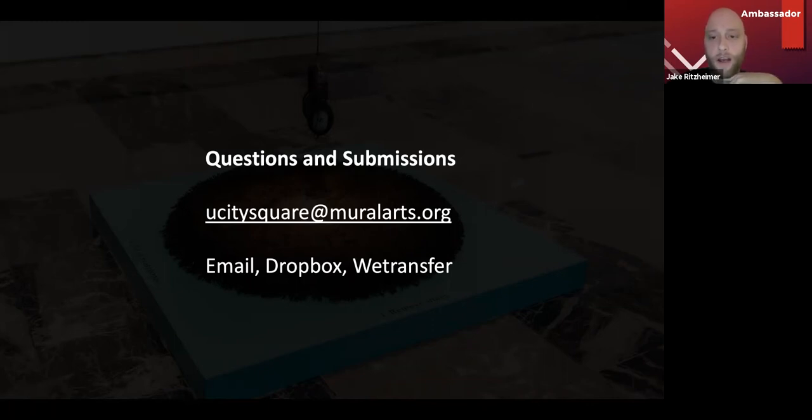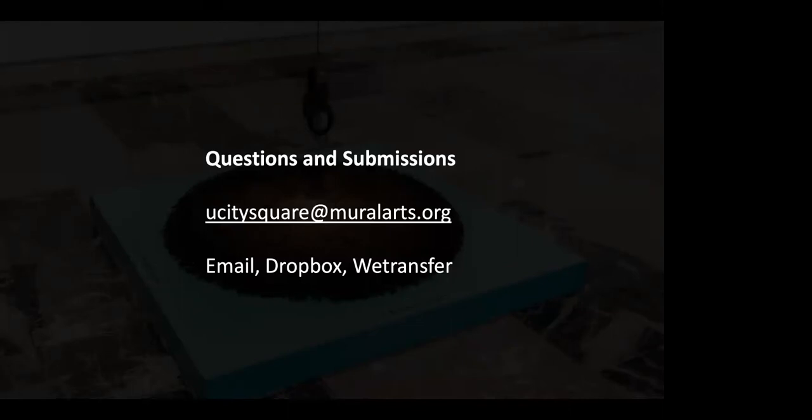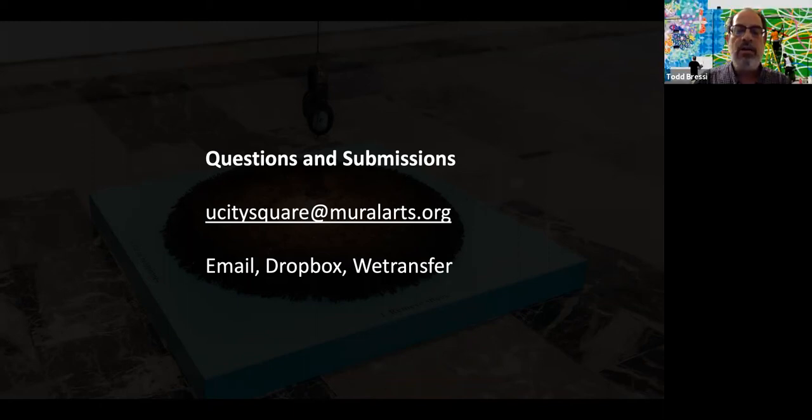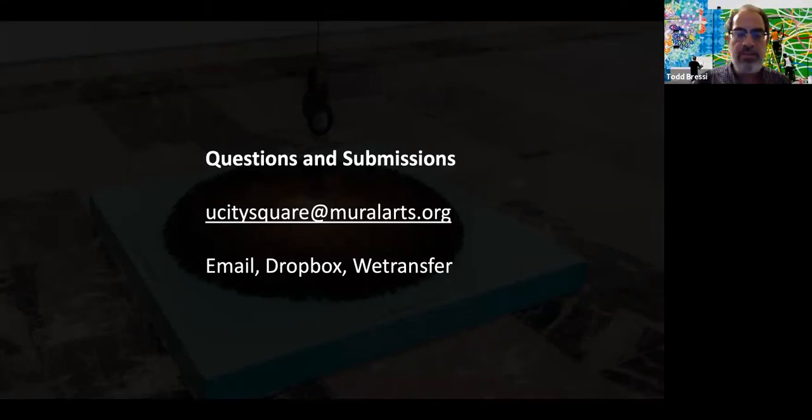There's a question from David in the chat — is it possible for an organization to apply with an artist, like Al Houston from Seeds of Culture? We can have a one-on-one conversation about that — email us and we'll set up a time to talk. We'll help you through that question. If anyone has other questions, there's an email right there. Thanks everyone for your interest — I'll hand it to Lindsay to talk about how the project moves forward.